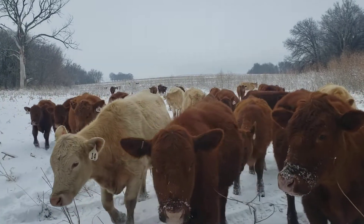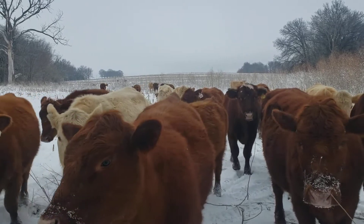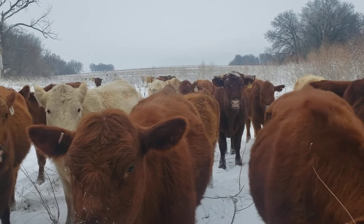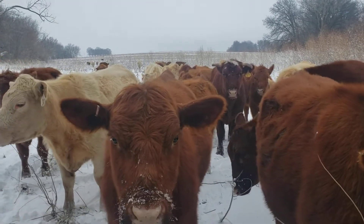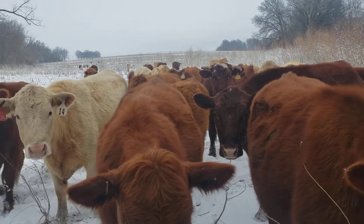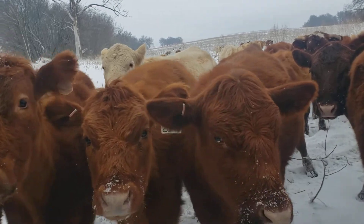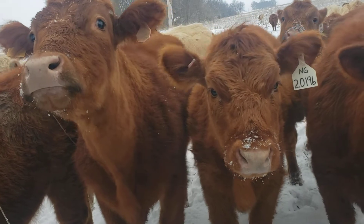I'll probably bring the Kubota out. That's one thing I wanted to make sure — that there weren't any deep enough drifts. We got three and four foot drifts. I want to make sure there wasn't any deep enough drifts that I couldn't get back here with the Kubota and the bale roller. I don't think that's a problem, so I could do it today or tomorrow, it won't matter.